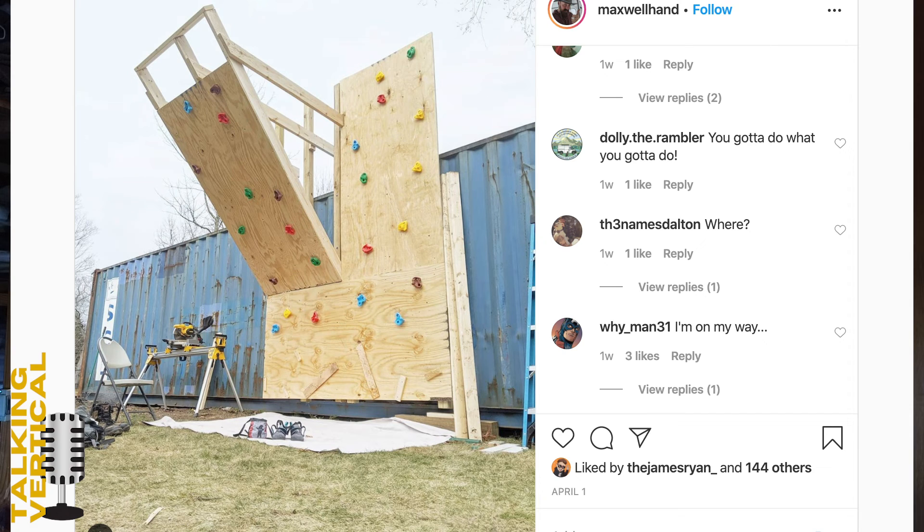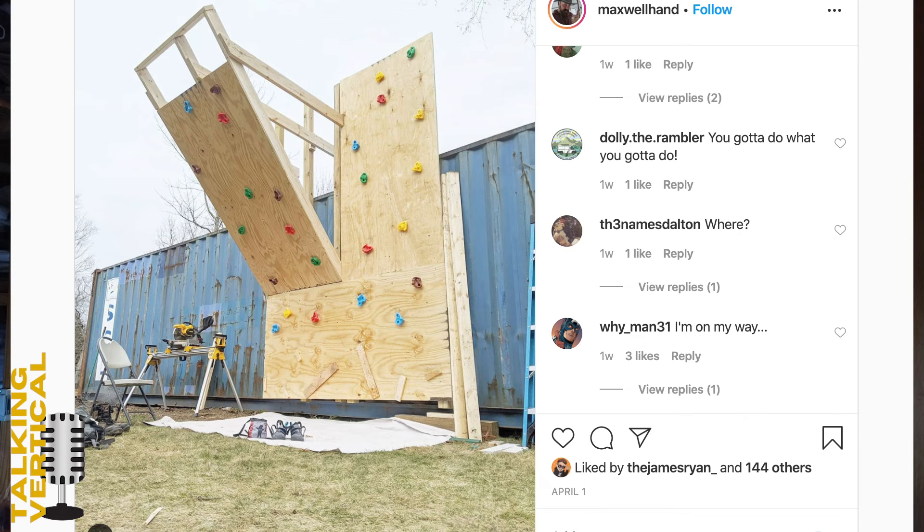The first one comes from Instagram user @maxwellhand. He's captioned it 'When the climbing wall closes, this is what happens.' I like this one — it's a simple board built on the side of a container. Seeing this more and more. It looks pretty cool — quite colourful, quite basic — but I like that people are just building and climbing hard. You've got your mat down, you've got it going.